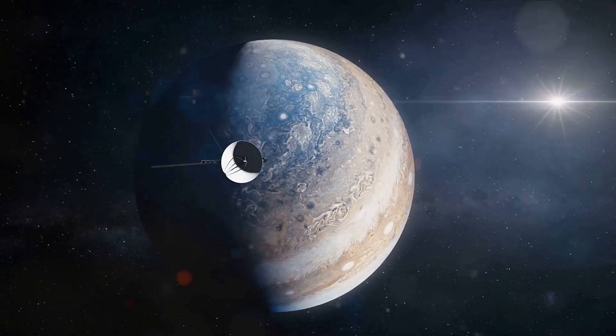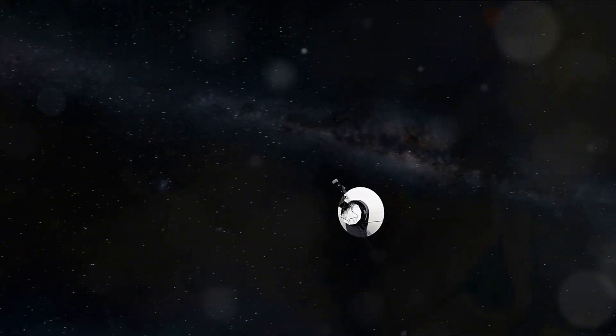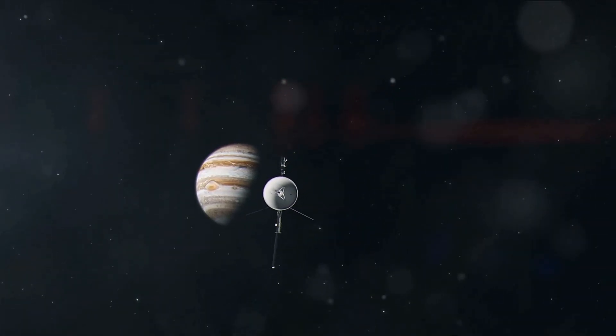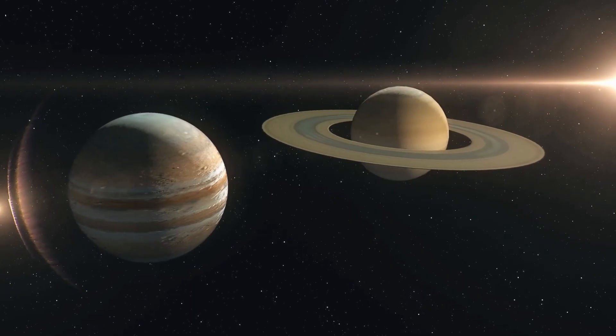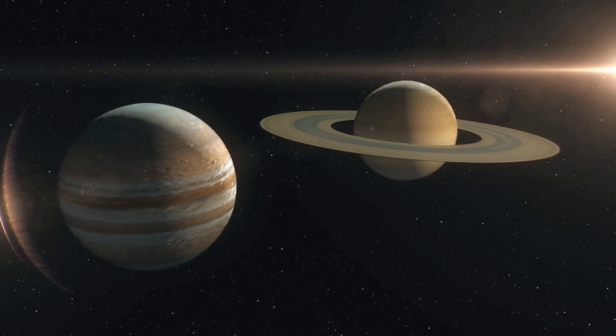The Voyager mission had not just rewritten the textbooks, it had set the stage for decades of scientific investigation. This was a groundbreaking revelation, reshaping our understanding of our solar system. As we delve deeper into the cosmos, who knows what other surprises await us? One thing is certain: our journey of discovery is far from over.